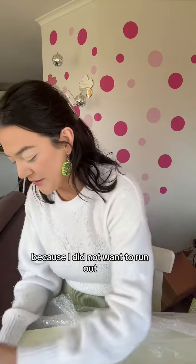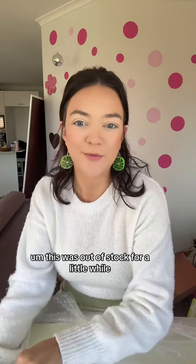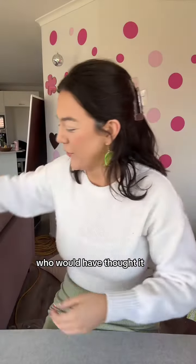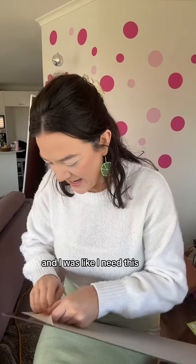Three sheets of glow-in-the-dark, because I did not want to run out. This was out of stock for a little while — as soon as I got the notification that it was back, I ordered. It glows in the dark — who would have thought it? I think I saw them using this acrylic in one of their Instagram videos and I was like, I need this.